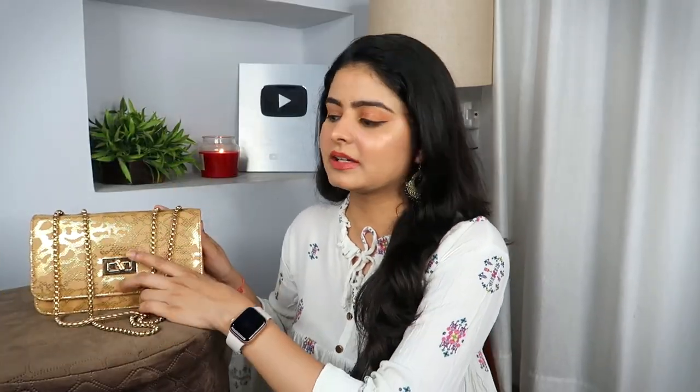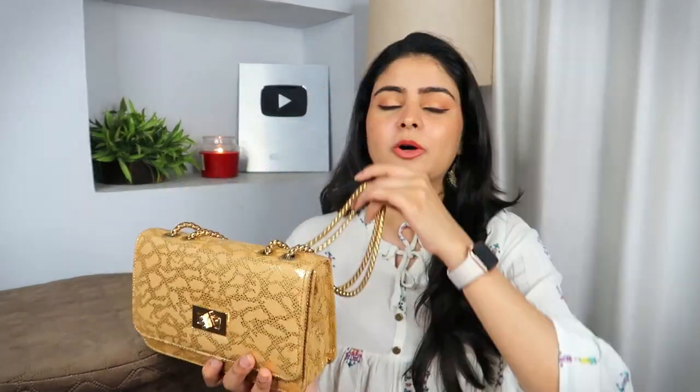Before we dive into the bag, let's talk about this particular bag. My major outfit is golden tone. I think one or two outfits are silver tone. This is why I have a golden tone bag. You can always check your outfits, which tone it is, and that's why you take one bag.